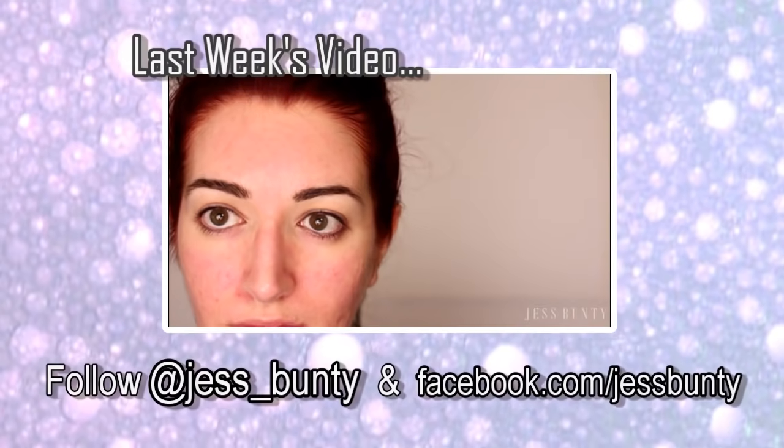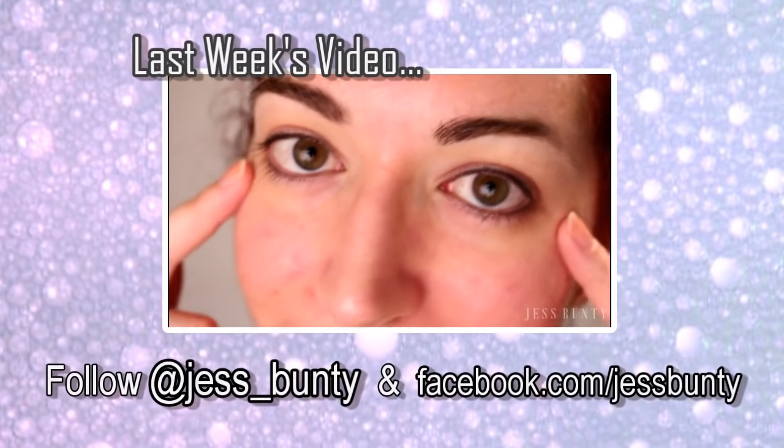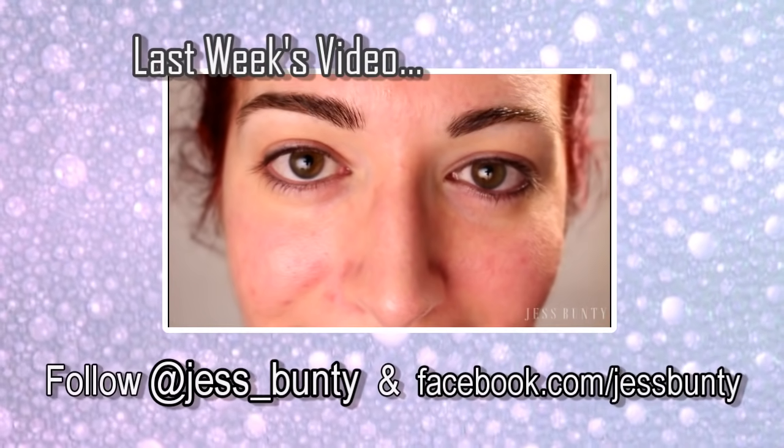Those are my three main tips to reduce redness on the face caused by acne. Thank you so much for tuning in and liking this video — it means a lot to me. I'll catch you all next Wednesday! Since I'm not planning on getting Botox anytime soon, I've started to really look after my eyes as part of my nighttime routine.